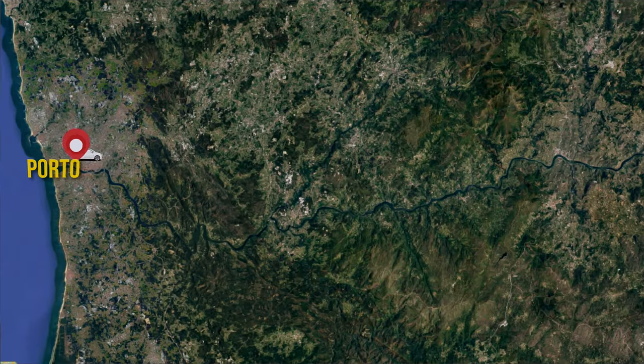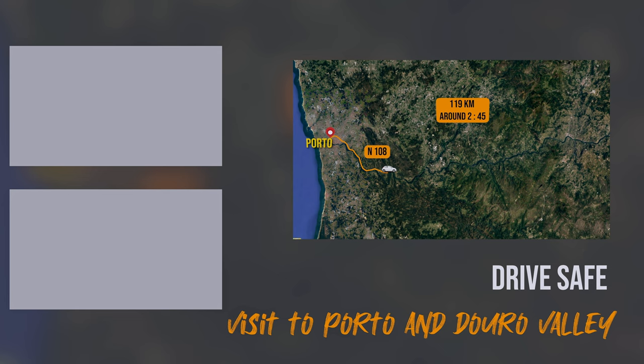I'm going to show you how to set the best route in Google Maps. From Porto, catch the N108 in the direction of Sosel and then you'll be on the famous N222. From Resende, end up at the base of Régua, and you could go further to Pinhão. The total is around 119 kilometers and takes about 2 hours and 45 minutes.